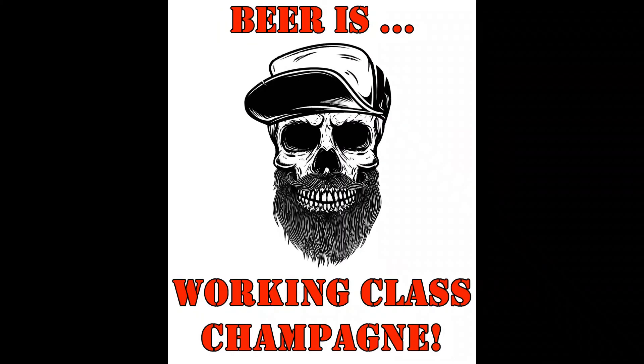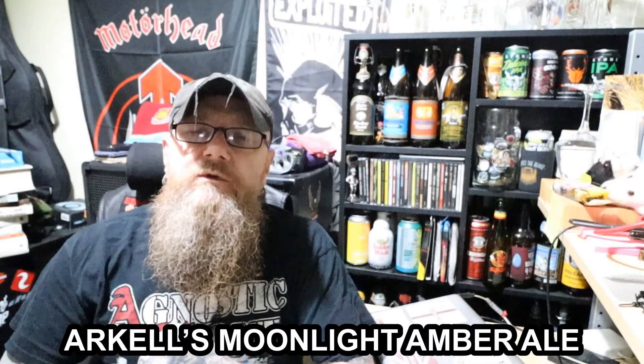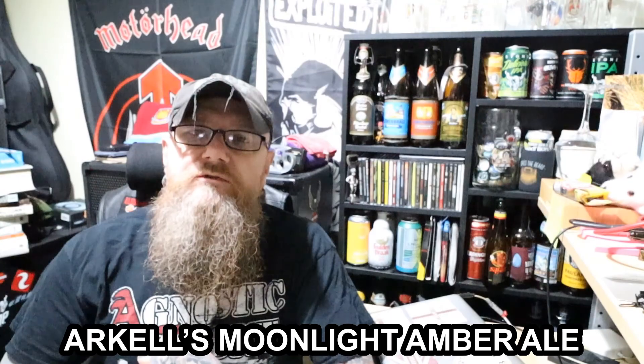And remember, life is too short to be drinking a shitty beer. Welcome to another edition of Bands, Bikes and Booze Reviews.